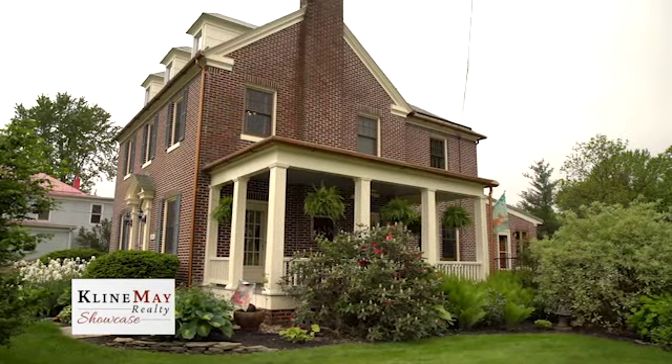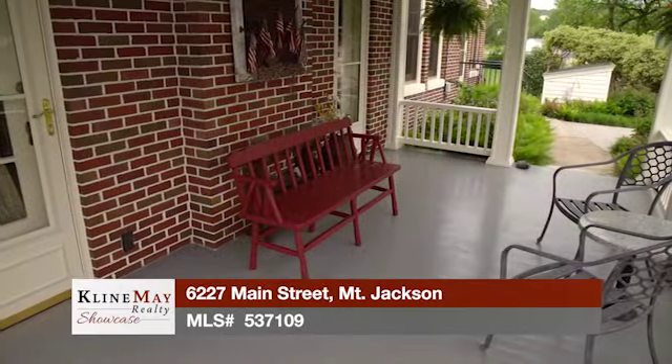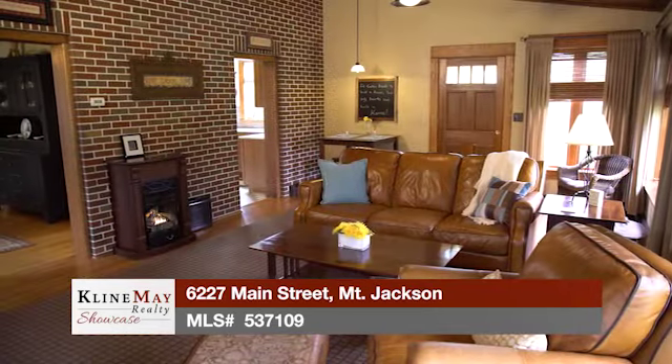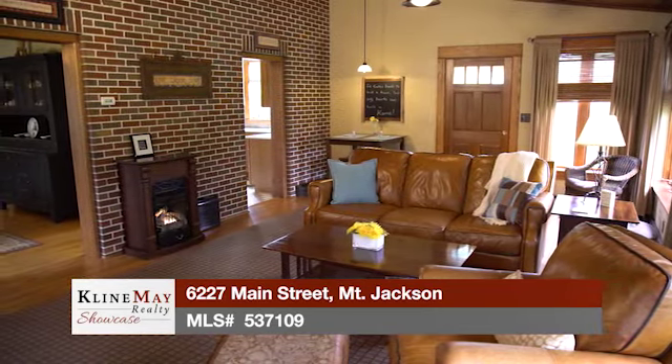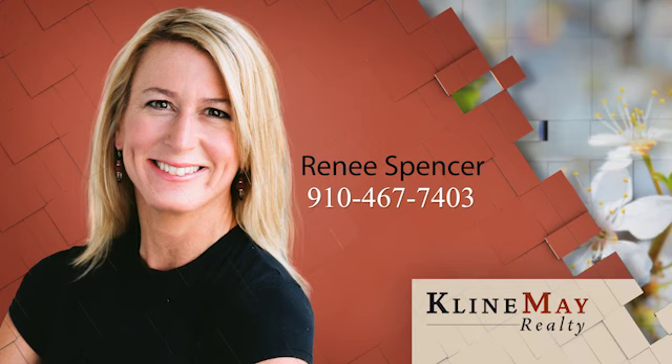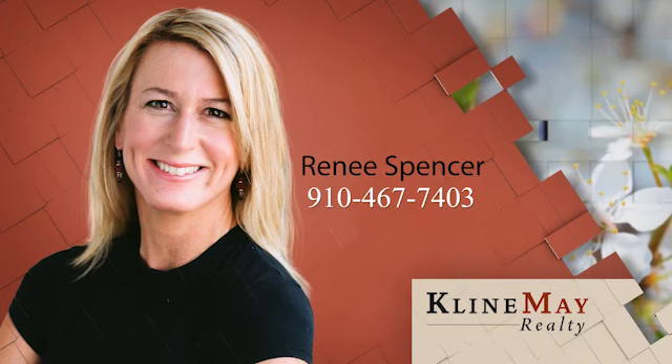This home makes a wonderful full-time residence but would also work well for a vacation home or a home business such as an antique shop or bed and breakfast. The possibilities are endless with this exceptional property in this exceptional location. Please call Renee Spencer at 910-467-7403 today to schedule your private tour.